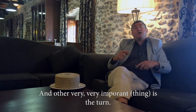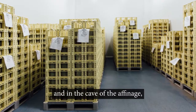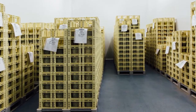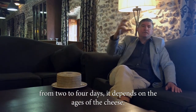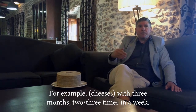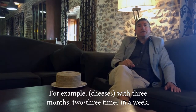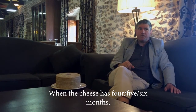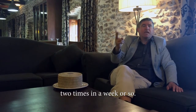Another very important thing is the turning of the cheese. In the first cave, we turn every day. And in the affinage cave, from two to four days, it depends on the age of the cheese. For example, at three months, two to three times a week. When the cheese is four, five, or six months, two times a week.